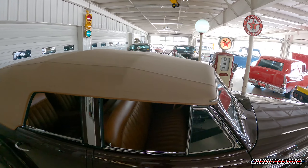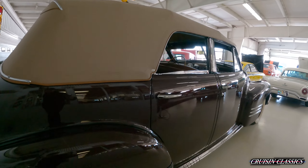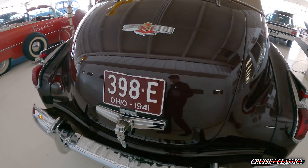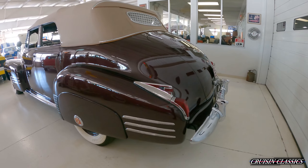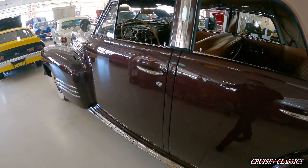The top's in great shape. We'll step inside and show you that here in a minute. I'll also have pictures underneath of this car toward the end of the video. You can see your 1941 Ohio license plate there as well. We'll go ahead and step inside.